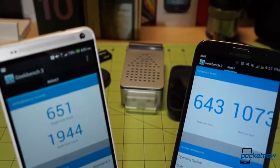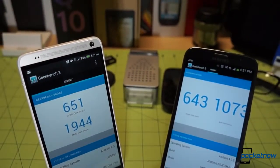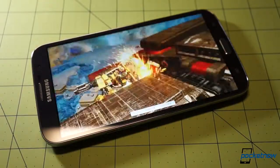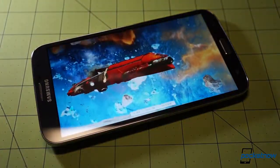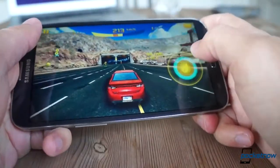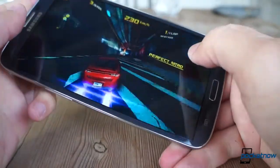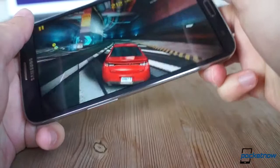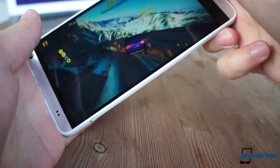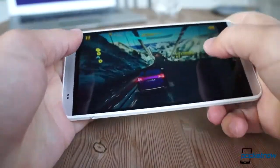The raw performance metrics from benchmarks predictably favor the One Max with its more advanced processor, and indeed frame rates do suffer a bit on the Mega in some very high-demand tests and games. But we were surprised to find that well-made, high-strain games like Asphalt 8 still run just fine on the Galaxy Mega, playing about as well as they did on the One Max. Obviously this will only apply to certain titles, but it's yet another real-world example of why you shouldn't put specs above all.